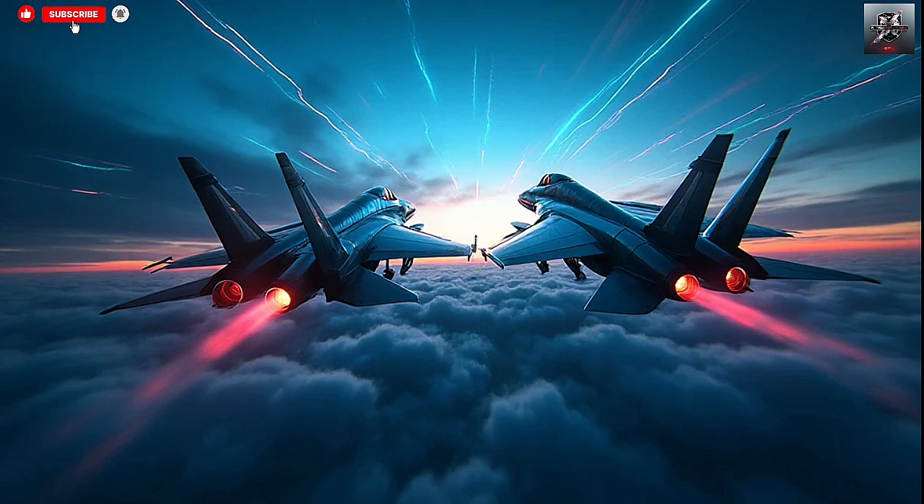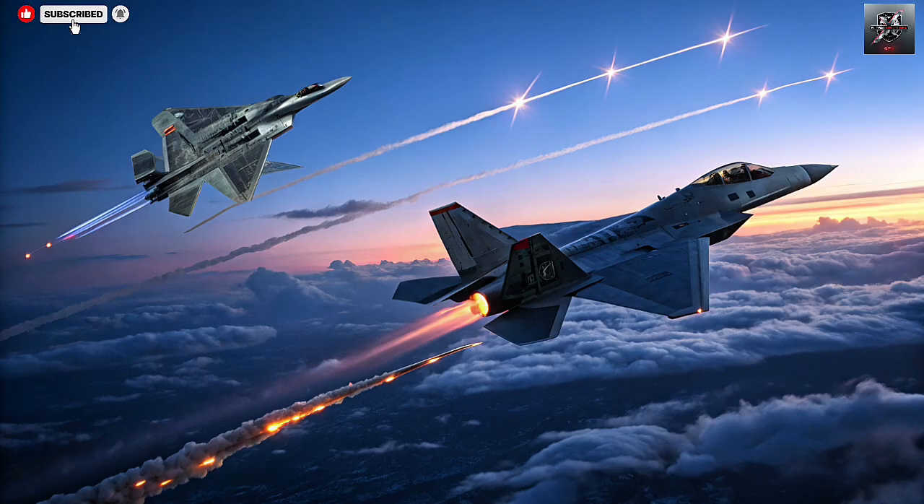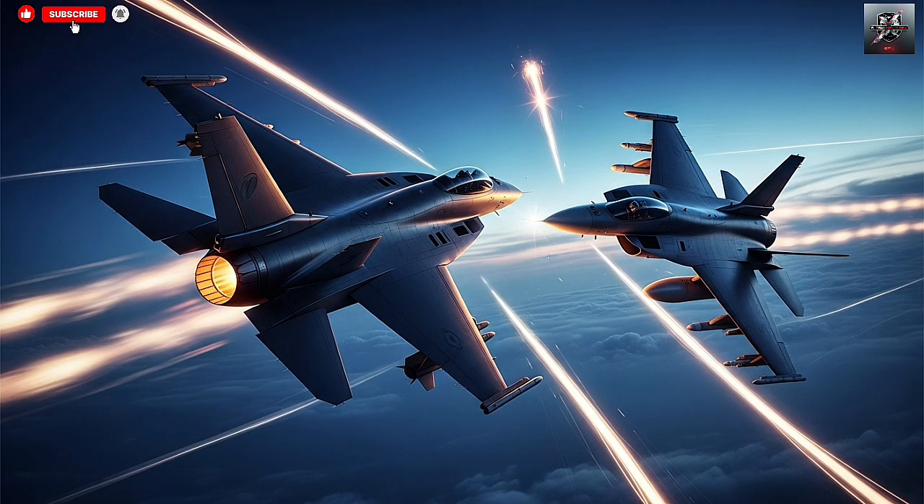In summary, Israel's Sea Dome and Barak-ER form a perfect combination of close and extended-range protection. Together, they offer a seamless defense umbrella that can detect, track, and neutralize nearly any aerial threat targeting Israel's naval forces — from the smallest rocket to advanced cruise missiles. These systems ensure that the Israeli Navy remains protected, agile, and ready for any challenge. The dual-sea shield is more than just technology; it's a symbol of strategic foresight and national resilience. In an age where maritime dominance is essential for economic and military security, Israel's commitment to building such advanced defense systems sets a benchmark for navies around the world.